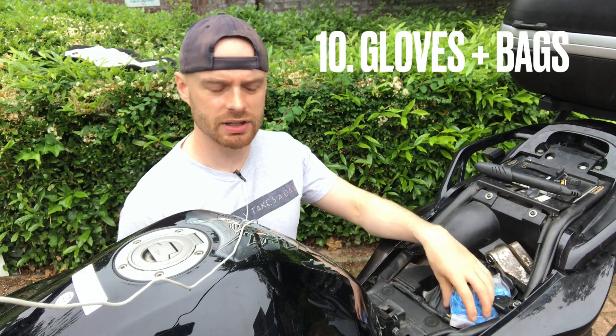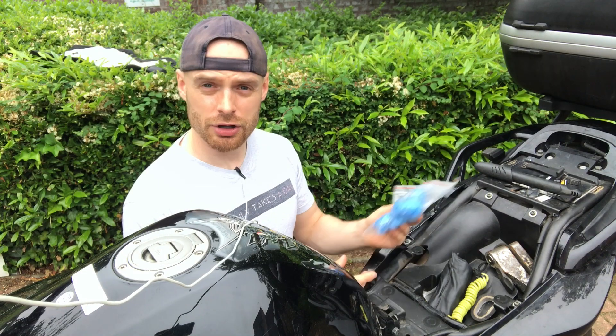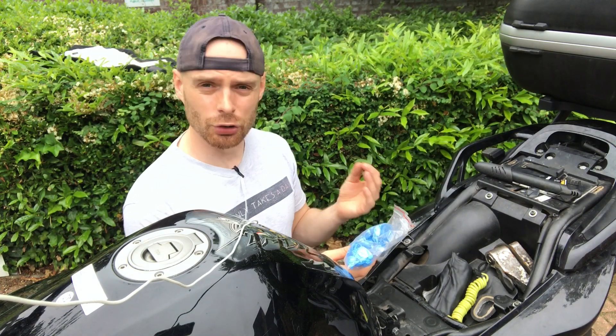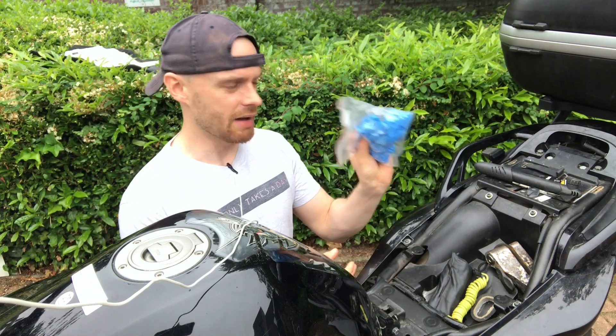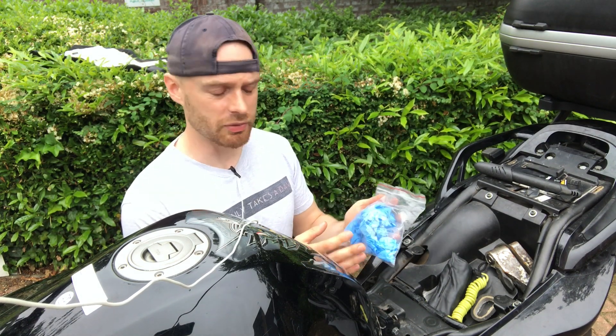Finally, number ten is a little bag that has rubber gloves and a few plastic bags as well. It's very useful when you're on the road and need to do a bit of work — it's really annoying when you get your hands painfully messy and then don't want to put your leather gloves over your dirty hands. Having these makes it a lot more simple; just whip them off and dispose of them if you need to.